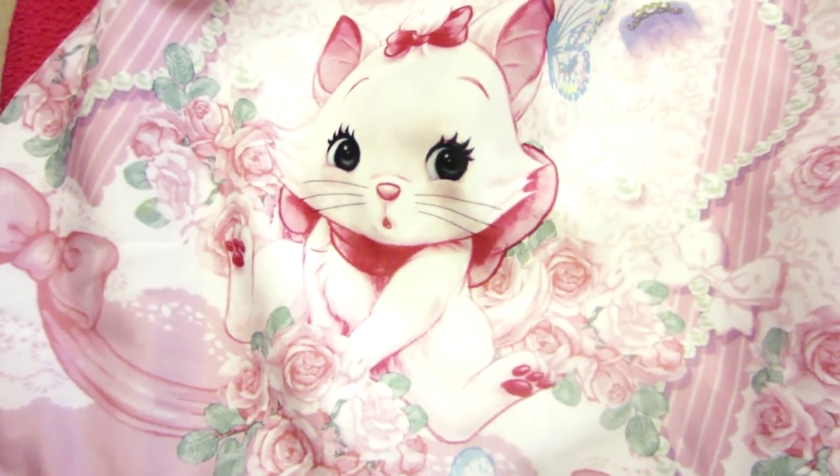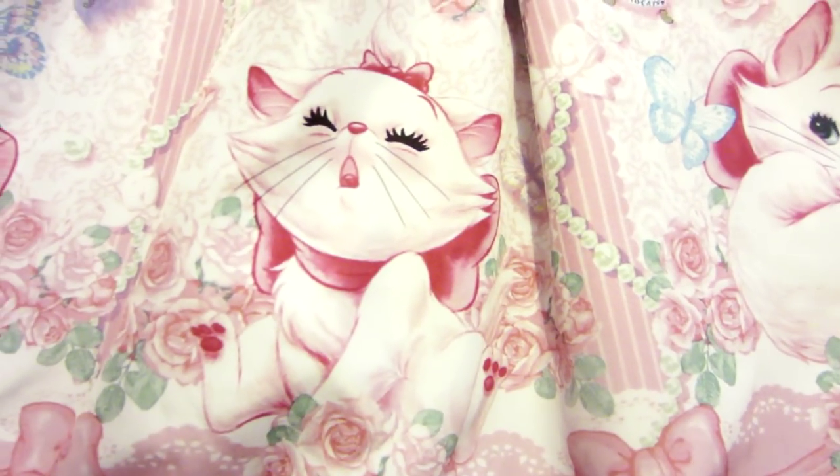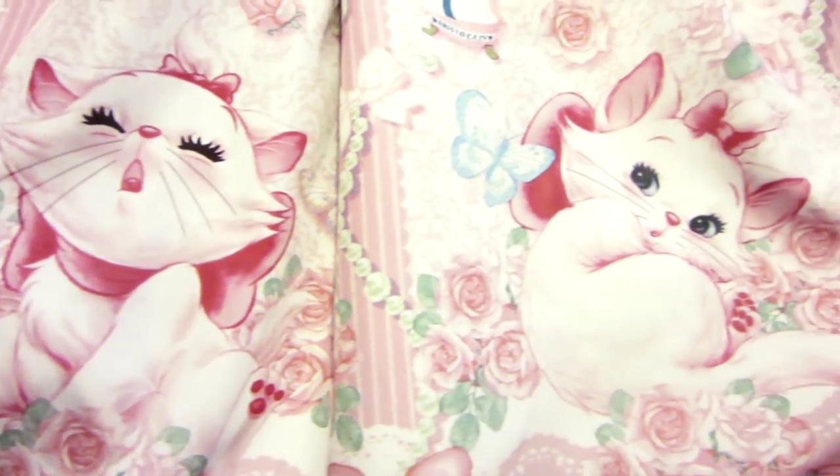This dress is very affordable compared to other AP dresses — it's a good chance to get a brand piece for cheap.